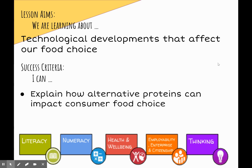You are now able to use these facts about alternative proteins and suggest how these advantages or disadvantages would encourage or discourage consumers to choose that food product.